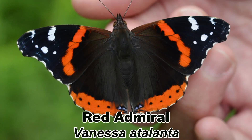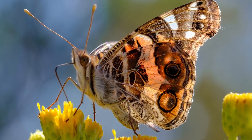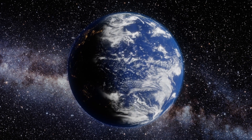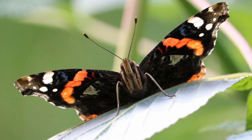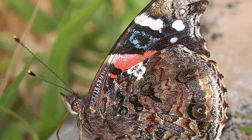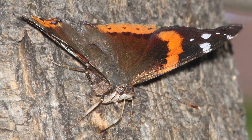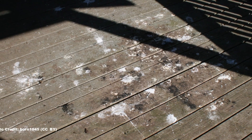The red admiral, Vanessa atalanta, is a relative of the painted and American lady butterflies and is distributed widely across the world. They expand northward from the southern U.S. and Mexico in the spring, and there is a return migration in the fall. The red admirals most of us in the eastern United States see each summer are butterflies colonizing northward from the southern wintering grounds. The red admiral prefers to feed on tree sap, rotting fruit, and strangest of all, bird droppings.